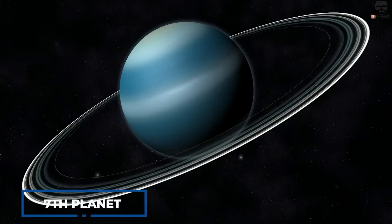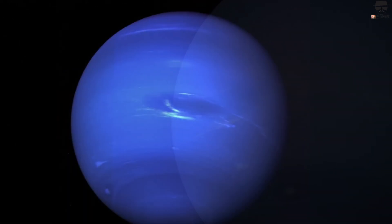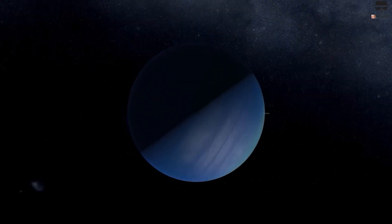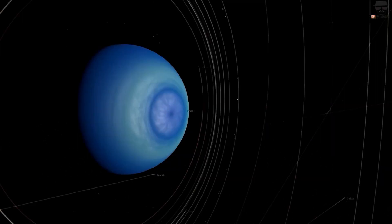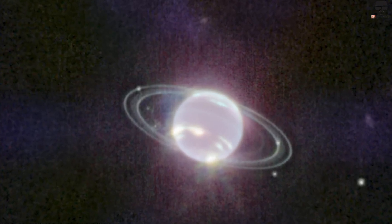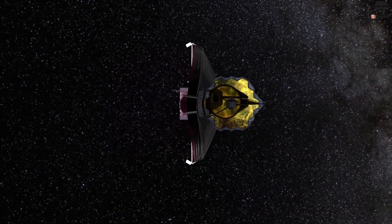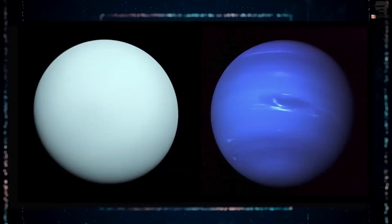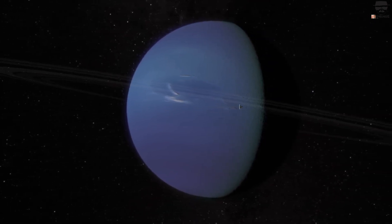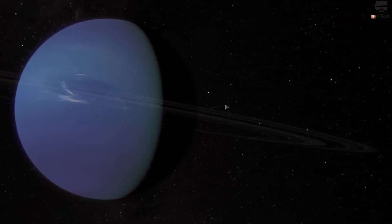The seventh planet from the Sun, Uranus, is one of the ice giants of our solar system and has a unique feature that sets it apart from the other planets — it rotates on its side. This unusual orientation results in extreme seasons that last for years, as its poles experience prolonged periods of sunlight and darkness. Following in the footsteps of its stunning Neptune image release in 2022, NASA's James Webb Space Telescope has recently captured another breathtaking image of Uranus. The latest image features spectacularly vivid rings and bright features in Uranus's atmosphere, providing astronomers with a treasure trove of data to unlock the planet's secrets.